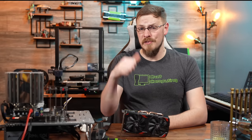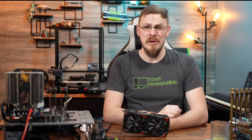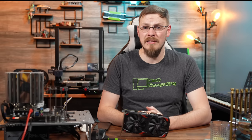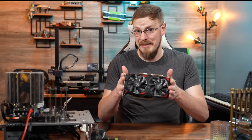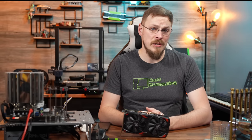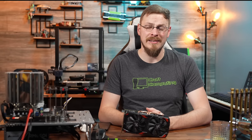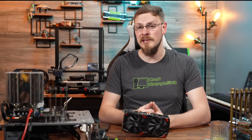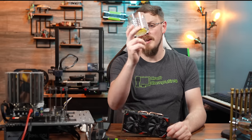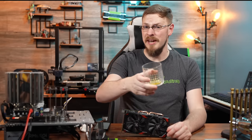On your way down there, make sure to drop this video a like and subscribe to Craft Computing if you haven't done so already. Follow me on Mastodon at Craft Computing to keep up with daily shenanigans like this. And if you like the content you see on this channel and want to help support me in what I do, consider joining the Patreon — link is down in the video description. That's going to do it for me in this one. Thank you all so much for watching. And as always, I will see you in the next video. Cheers, guys.